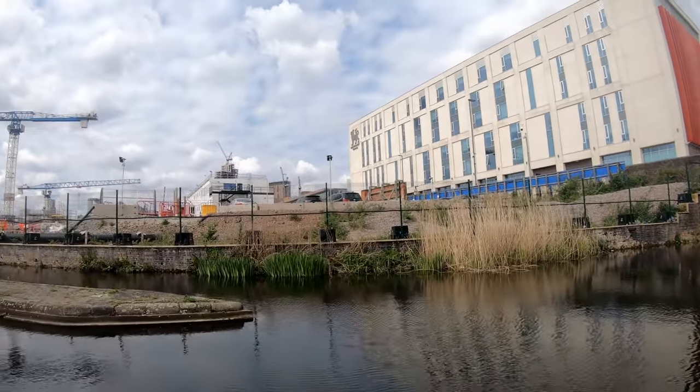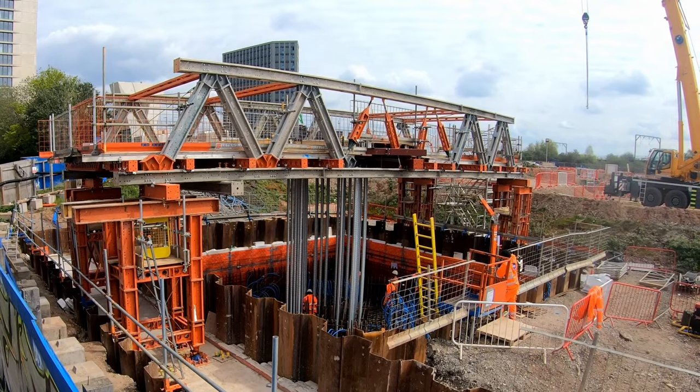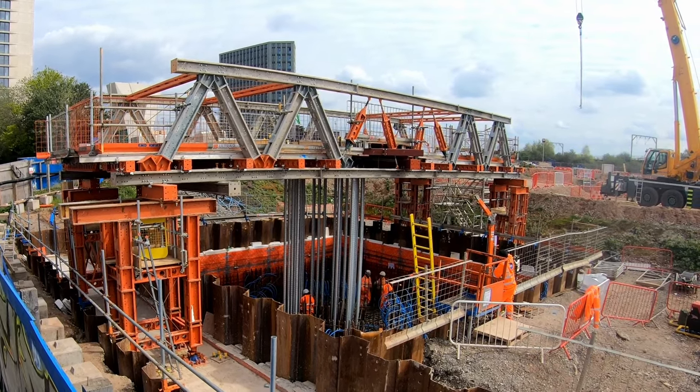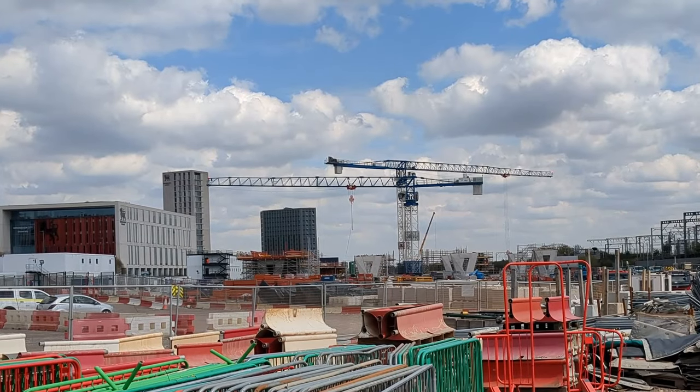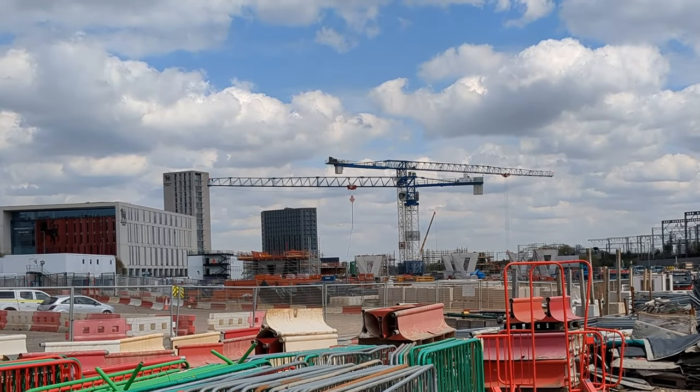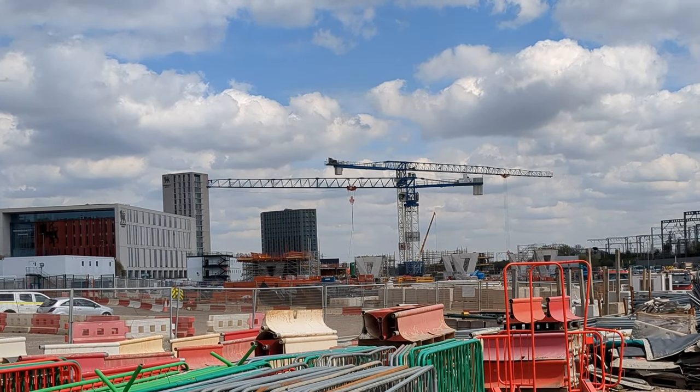On either side of the canal it is possible to see two temporary truss structures that have been built, which will be used during the construction of the canal crossing. Looking west from the canal and east from New Canal Street, which runs past the original Curzon Street building, it is possible to get a good view of the distinctive V-shaped piers that will support the viaduct.